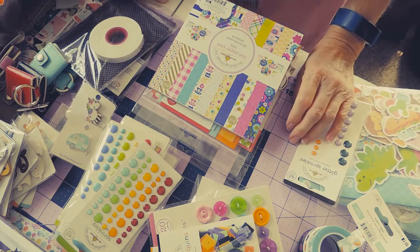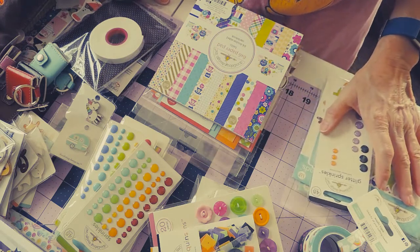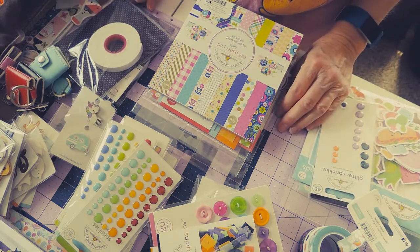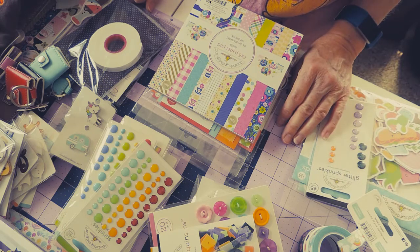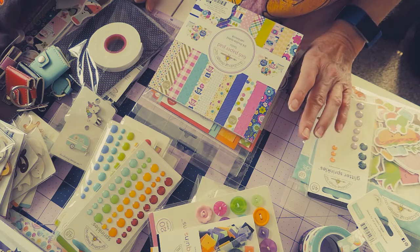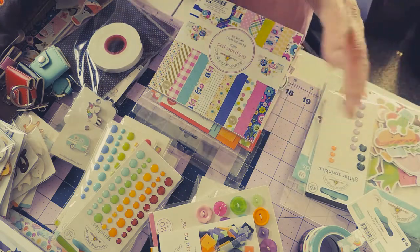Hi, this is Julie with Three Sisters Sundries, Lolly from Lollipalooza, and I went to the Let's Get Creative Doodle Bug event this last weekend in Salt Lake City. I just wanted to show what I bought there. I kind of went wild and bought a lot of cuteness, but anyway, let's get right into it.